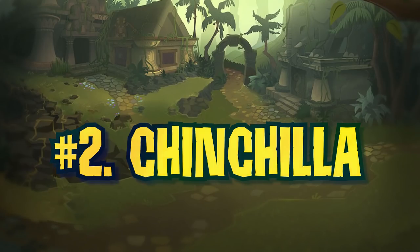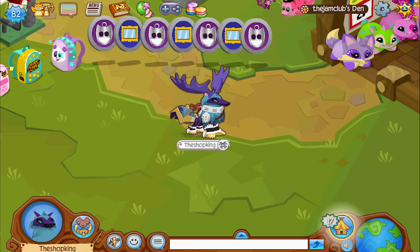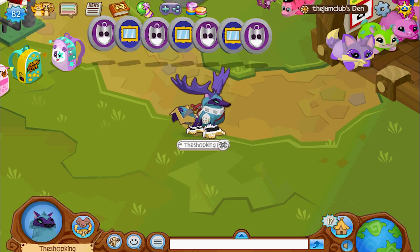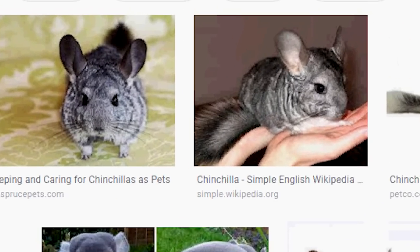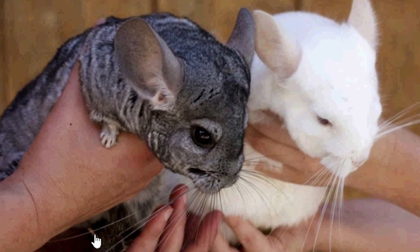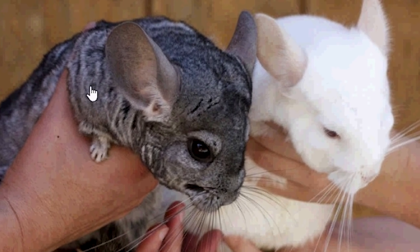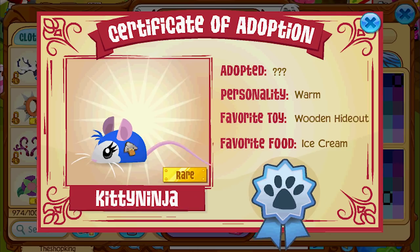Number two on my list is the chinchilla. Chinchillas are also rodents, like mice and rats and capybaras. They live up in mountains and they're basically sort of a jumbo mouse, but they've got really fluffy tails and a lot of people keep them as pets in real life. I mean, come on — that's pretty cute. So imagine making a mouse, but it's jumbo — that would be a good pet.